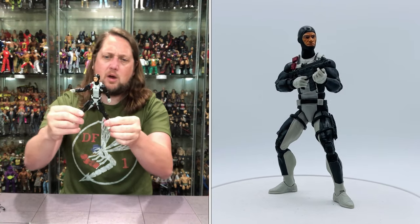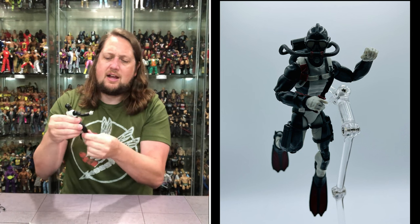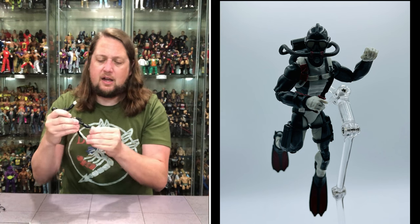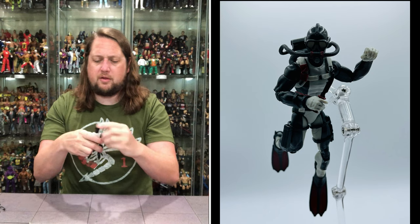Big old splits for the underwater man. You do get the drop-down hips like we're used to with the G.I. Joe Classified Series. Thigh cut, double-jointed pinless knees — playing the hits once again. You do get a boot cut, and then ankles back, forth, side-to-side. So plenty of articulation for old Torpedo.